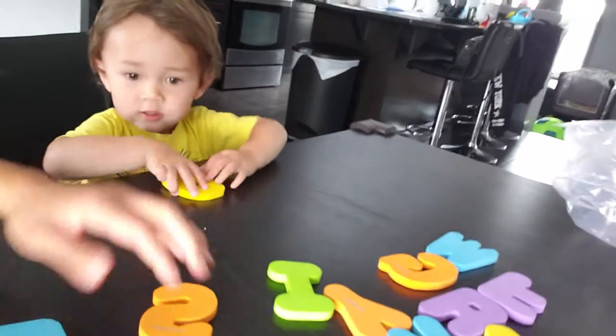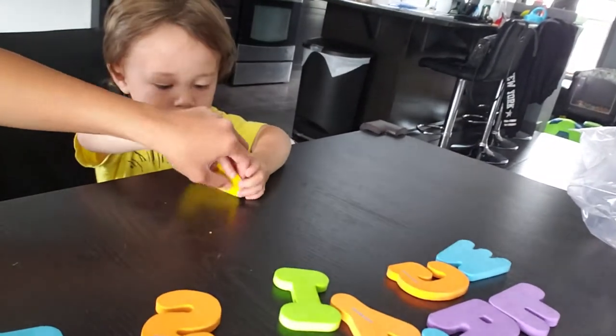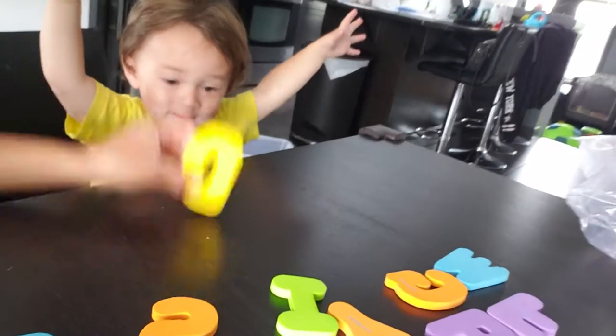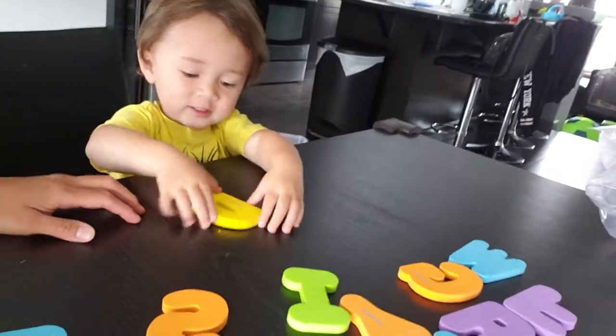Stop holding X. What is this one? What letter? D. D. Good job.